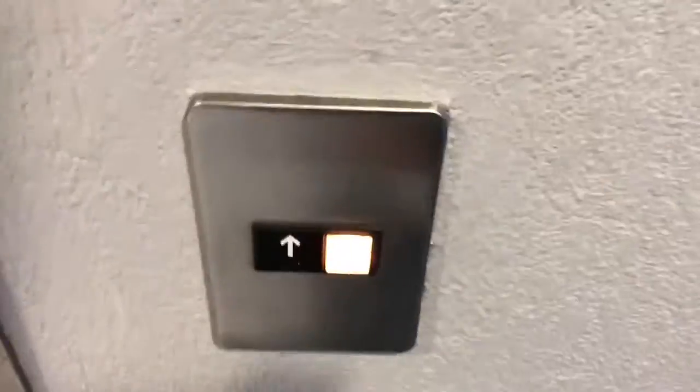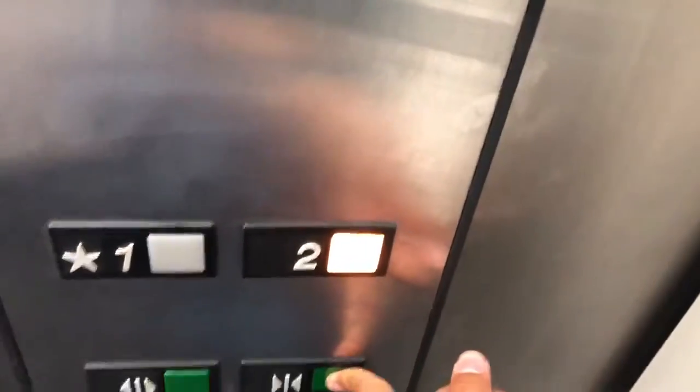Welcome to GTS Elevators. Please stick around and watch this elevator video to see what my channel's about. You'll pretty much get an idea, and then I'll come back in just a second.